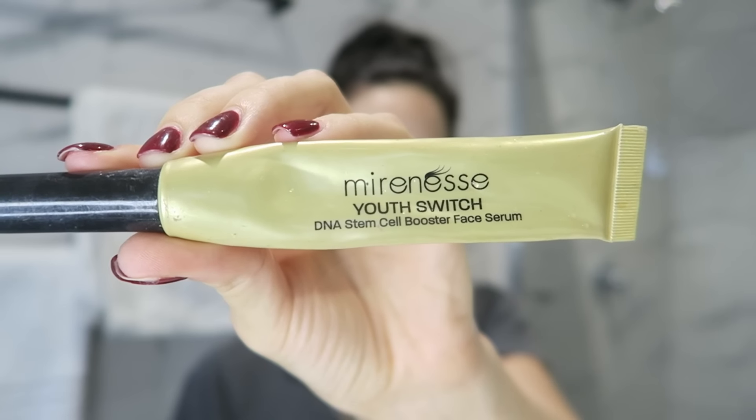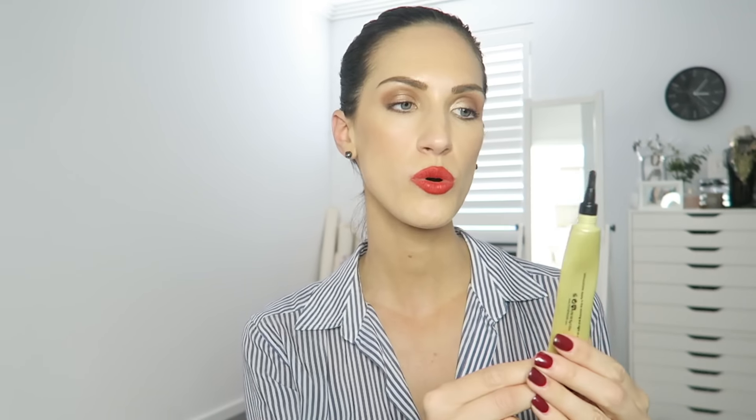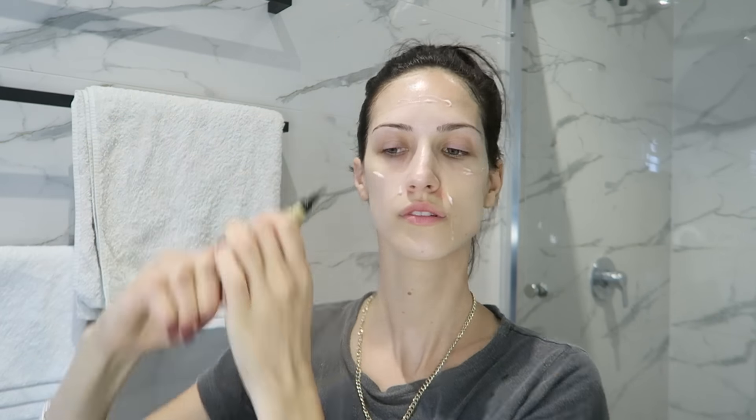The third product on my list is the Miraness Stem Cell Booster Face Serum. I apply a very small amount onto my skin before I apply my daily moisturizer. You only need a very small amount and you dab it into any areas where you've got fine lines — on your forehead, around your mouth like your smile lines, or under your eyes — and just pat it into your skin.